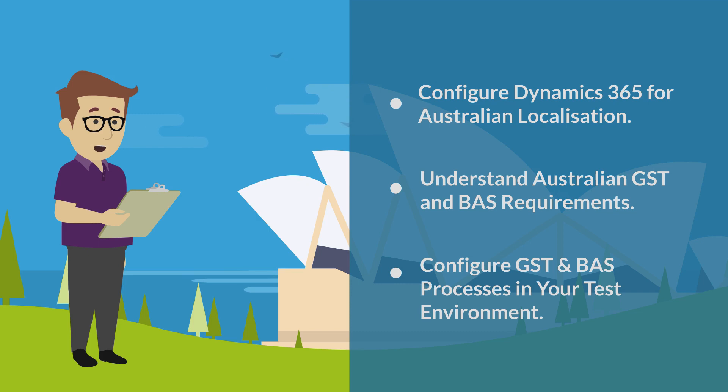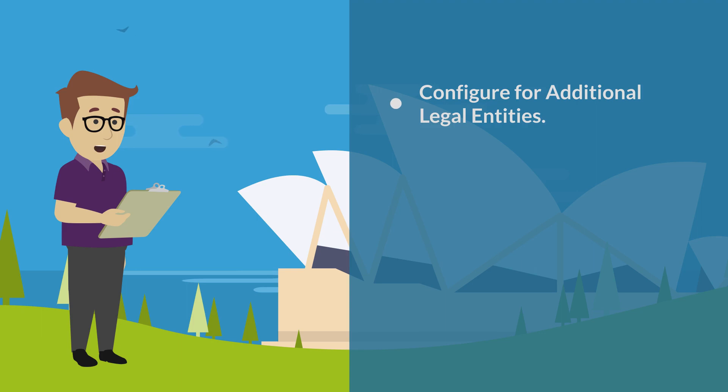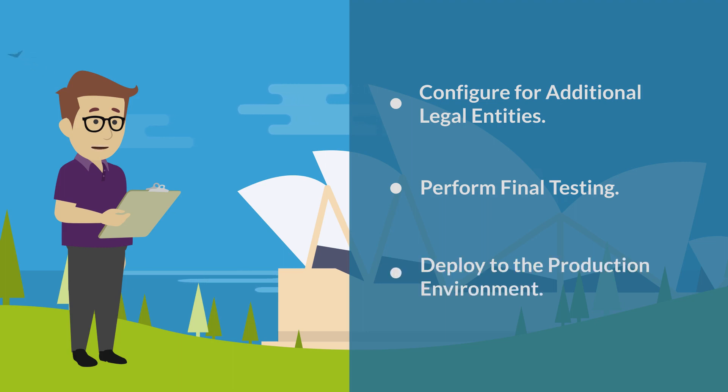We will configure for GST and BAS processes in your test environment, enable your team to complete the configuration for any additional legal entities, perform final testing, and deploy the configuration to the production environment.